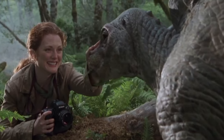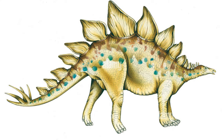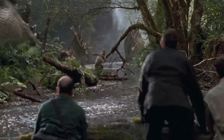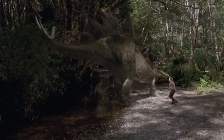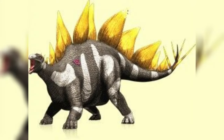Stegosaurus had a small brain that was only about the size of a walnut, which is surprising given its large size. Scientists think that it might have had a second brain located in its hips, which helped control its back legs. Stegosaurus had a stiff, upright posture because of the placement of its bony plates, which would have made it difficult for it to bend its back or tail.